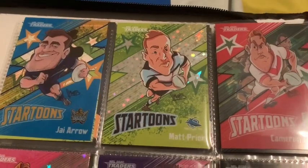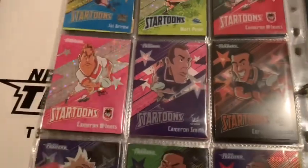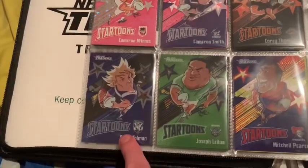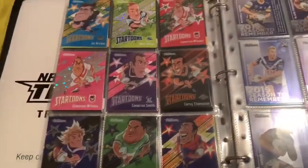Tamalolo and Tohu Harris just the standards. Jai Arrow, Green Matt Pryor, Cam McInnes, Pink McInnes, Cam Smith — that's a common one actually — Corey Thompson, Aidan Tolman, Joey LaLewa and Mitchell Pearce. The common Star Toons are coming along nicely.